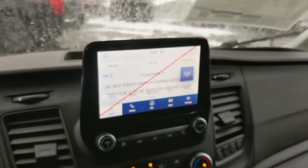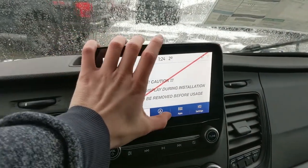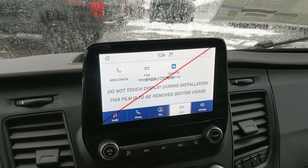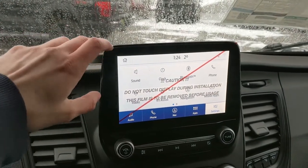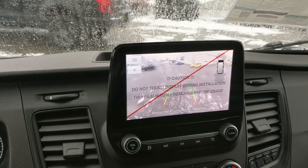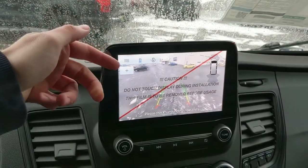Moving on to your infotainment screen, which is SiriusXM radio and Bluetooth capable, you have Bluetooth phone controls, a navigation screen so you're hopefully not going to get lost on your travels, whatever apps you may have installed, and settings for your screen. Shifting into reverse, you also have a backup camera so you can see where you're going, with dynamic hitch views to make hooking up a trailer easier.